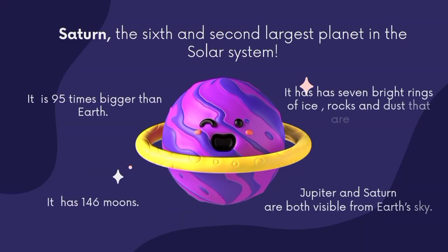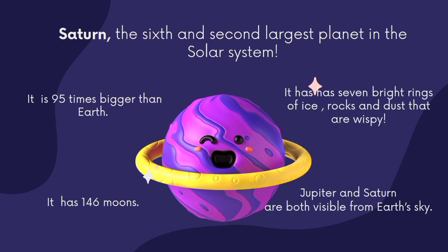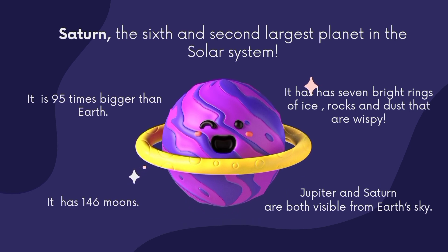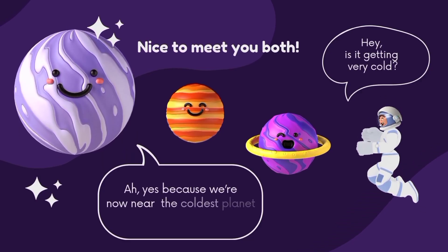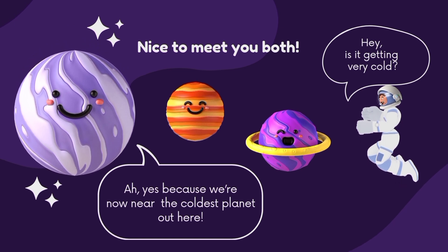Saturn is the sixth and second largest planet in the solar system. It is 95 times bigger than Earth. It has seven bright rings made of ice, rocks, and dust, and it has 146 moons. Both Jupiter and Saturn are visible from Earth's sky.